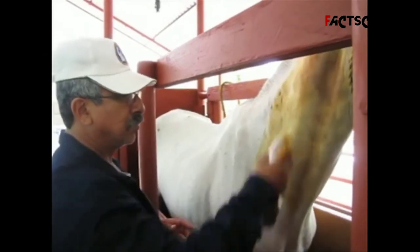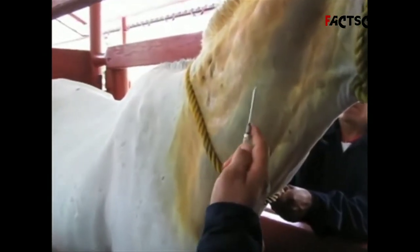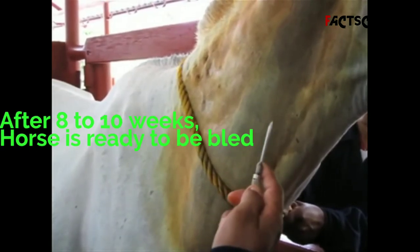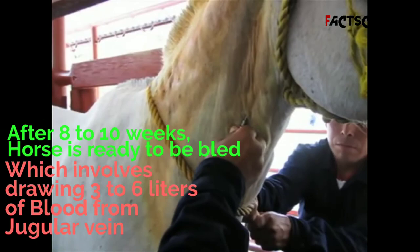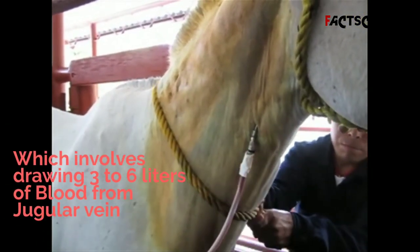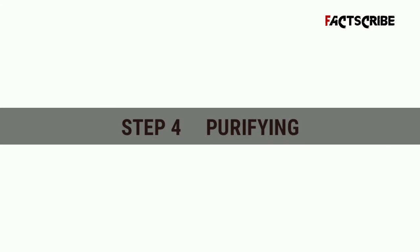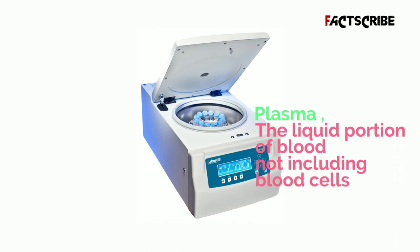Antibodies in the horse's bloodstream peak after about 8 to 10 weeks. At that point, the horse is ready to be bled, which involves drawing three to six liters of blood from the jugular vein.